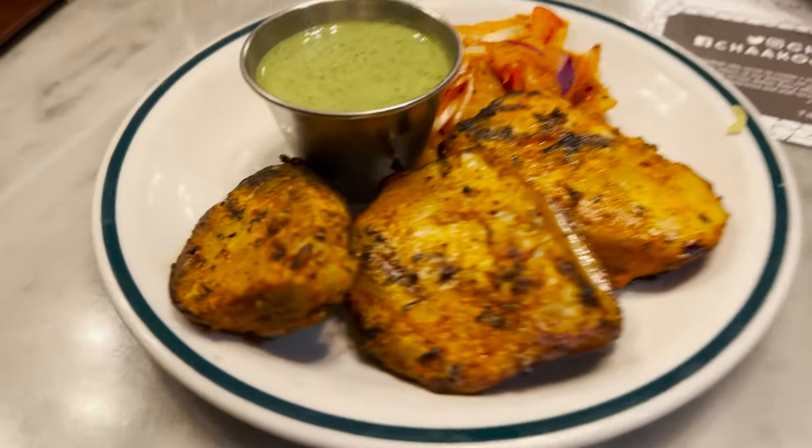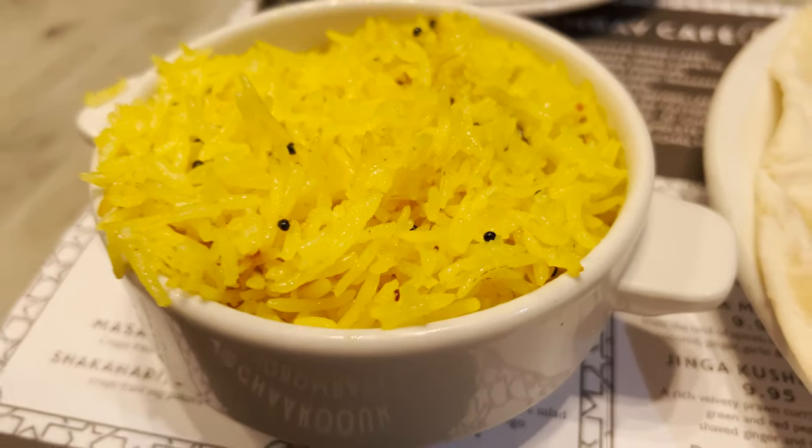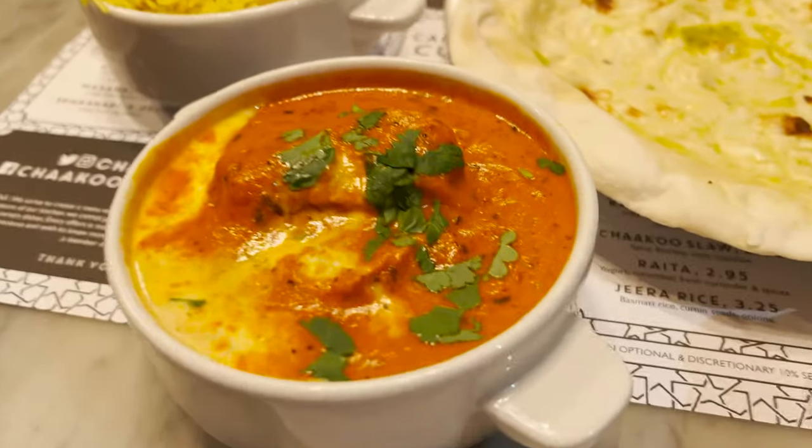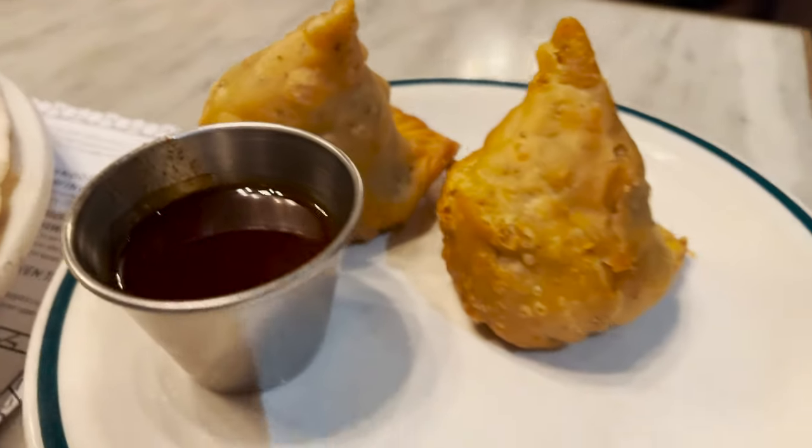Our food has arrived here at Chaku and it looks absolutely delicious. All their food comes out tapas style — smaller plates — so we ordered five or six different items and we're gonna share it all. First item is the smoked chicken tikka with a homemade mint chutney. We also have lemon rice, butter chicken, chicken tikka masala, chaat kebabs which are marinated lamb kebabs, and lamb samosas.